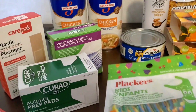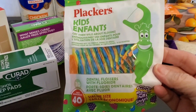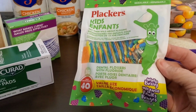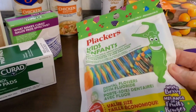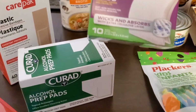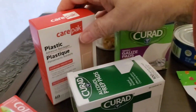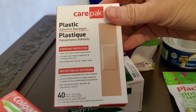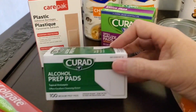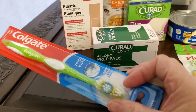I also grabbed some kids flossers for floss — I'll be honest, I'm always taking Hope's little flossers. These are really fun and easy to use; they have little flavoring to them which makes them extra fun. I also grabbed some small gauze pads, a package of 40 band-aids, alcohol prep pads, and a toothbrush.